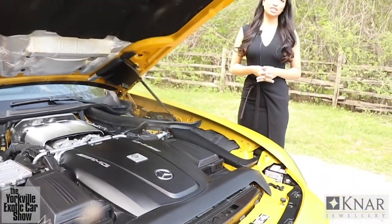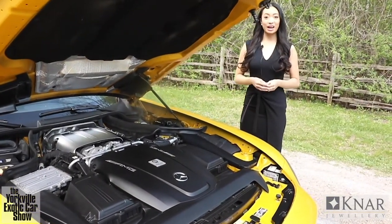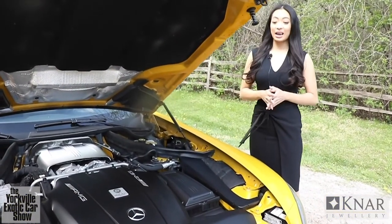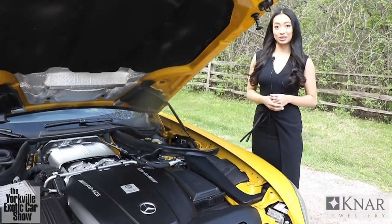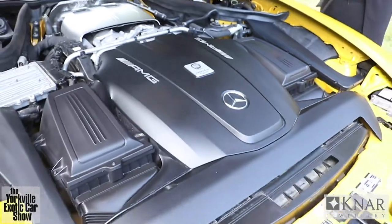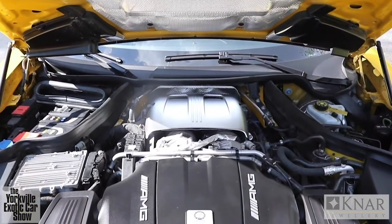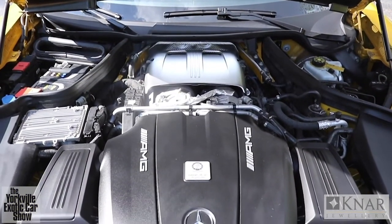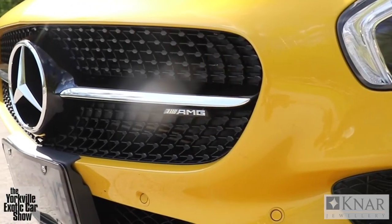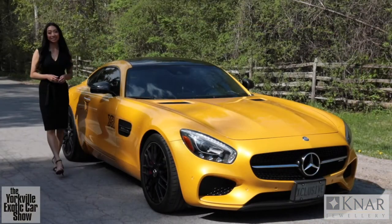The 2017 Mercedes AMG GTS has a 4.0-litre bi-turbo V8. What makes that even more unique is the fact that only one person oversees the entire build of the engine from start to finish, and their name is actually put on a plaque on the engine. That V8 makes 503 horsepower and 479 pound-feet of torque. Zero to 60 is in about 3.7 seconds. The engine is arranged in a hot V design so the turbo can sit on top of the engine block, which helps reduce turbo lag. The GTS is so powerful, fast and sounds incredible.